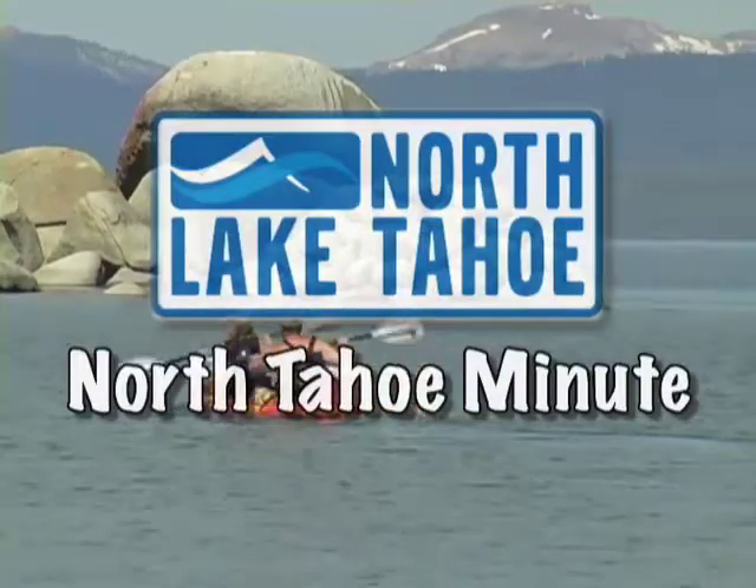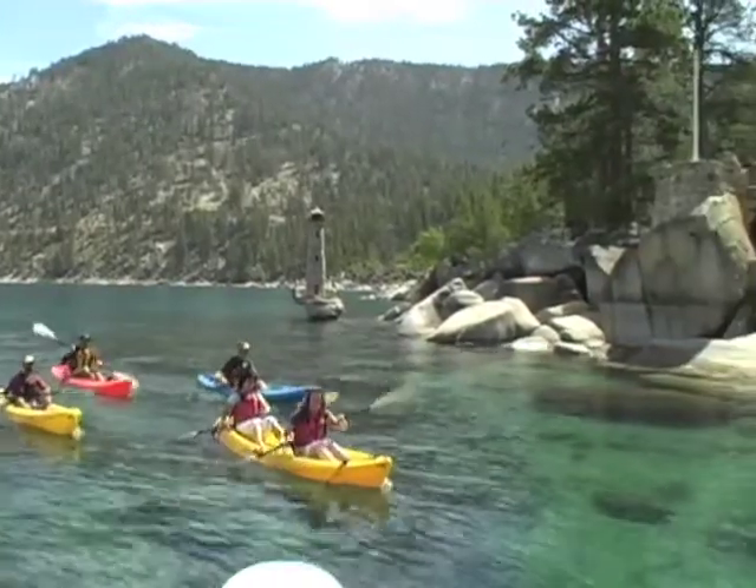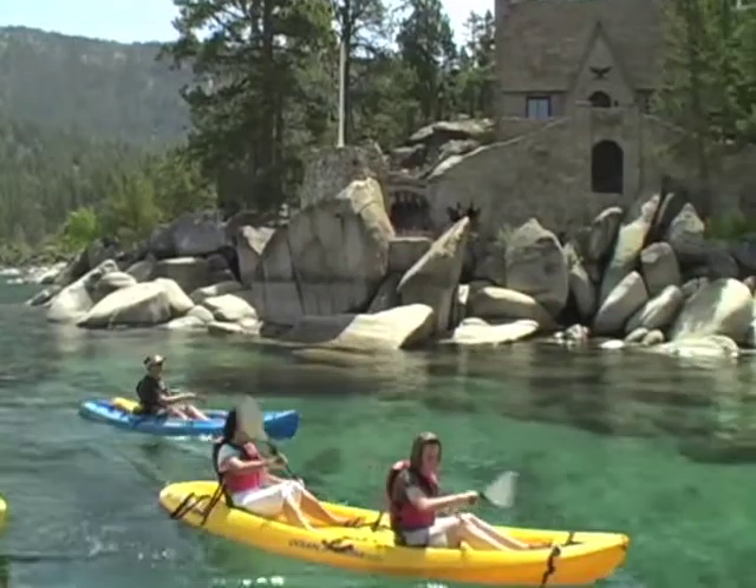It's time for the North Tahoe Minute. North Lake Tahoe offers the unique opportunity to experience the great outdoors while immersing yourself in its glorious past.